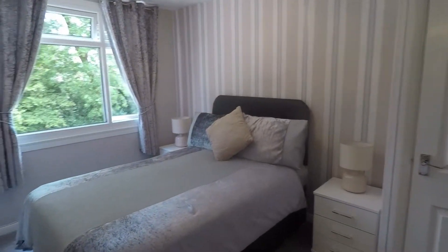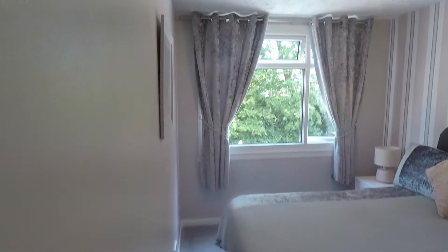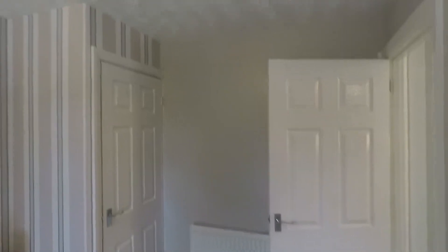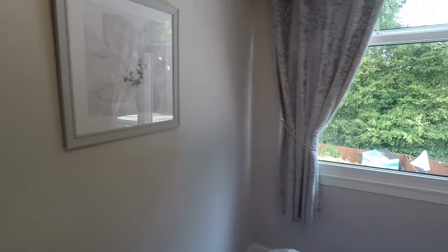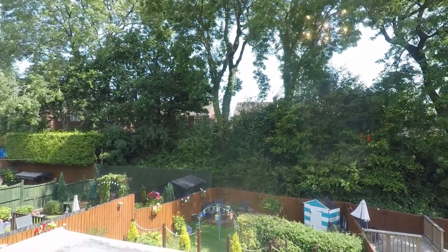The second bedroom is another comfortable double bedroom. You'll easily get a king-size bed in here and still have plenty of room for bedside tables, wardrobes, and chest of drawers. There's a nice large window to the rear overlooking the rear garden, which is nice and private — fully enclosed — and as you can see there are literally no properties behind you.